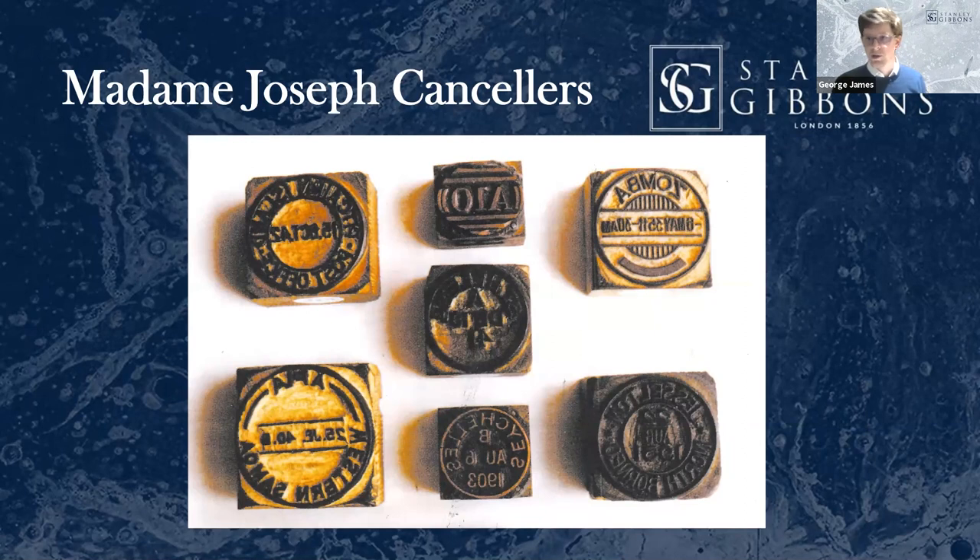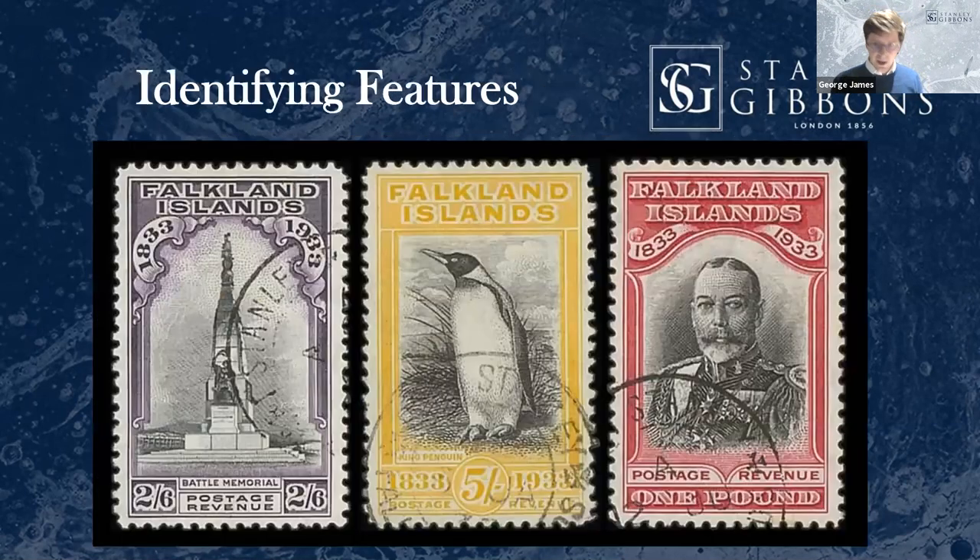The other good way to spot Madame Joseph — these are not Stanley Gibbons reference examples, but I pulled this from a recent auction because it's such a good example of one of the distinguishing features. The two-and-six and the pound stamps have postmarks that are fine. Compared to the Madame Joseph on the five-shilling penguin stamp, you can see the cancellation ink of the Madame Joseph is almost gray, almost much more watery. The ink doesn't sit so well.